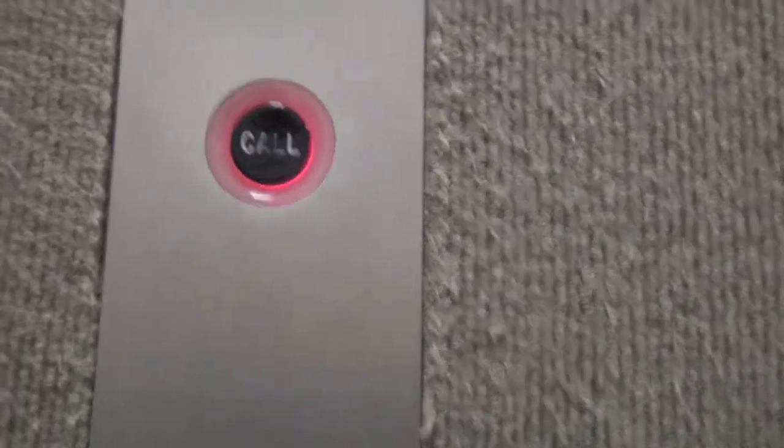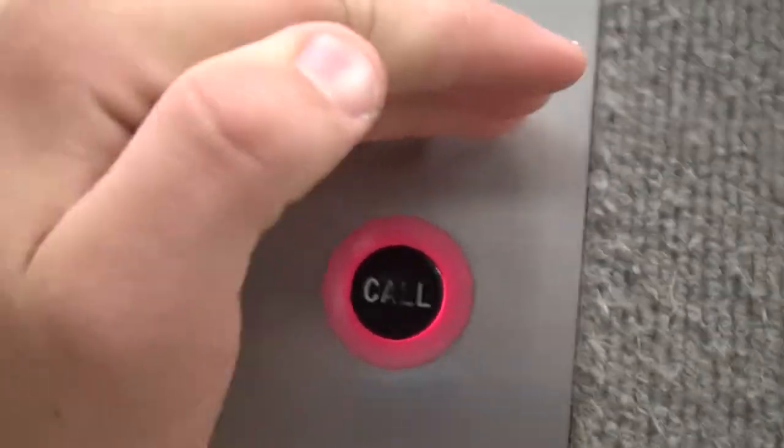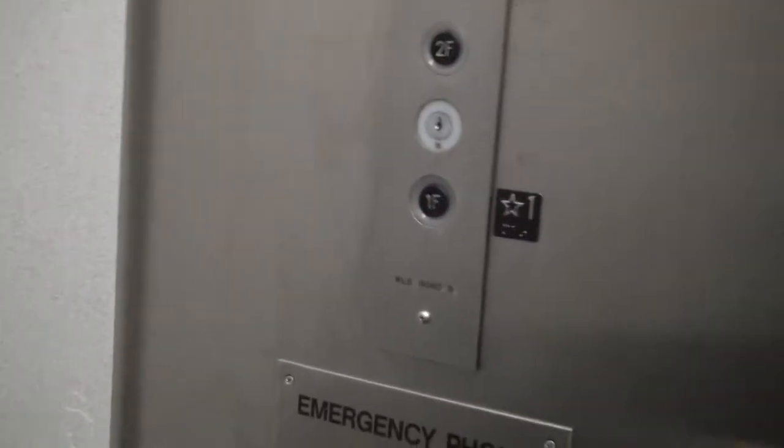This could have that annoying music in there. Here it is. Wow. I got it. Go down to 1F. Here we go. Big elevator. Very nice. Oh my gosh — it doesn't have that annoying music in here.